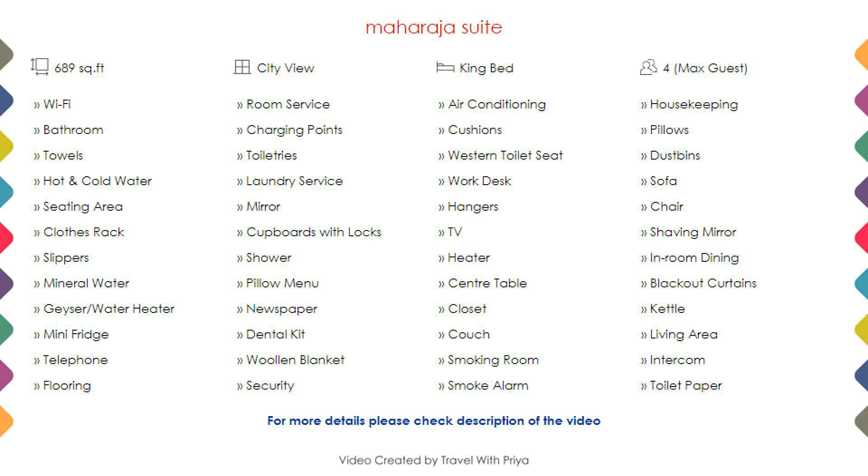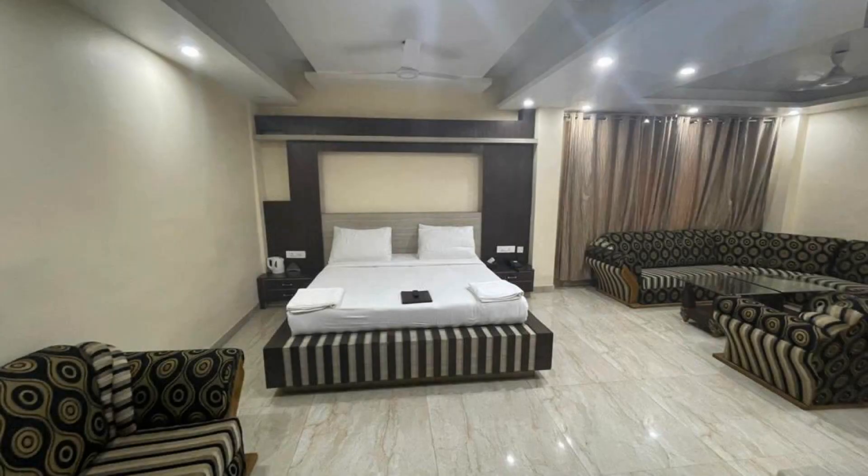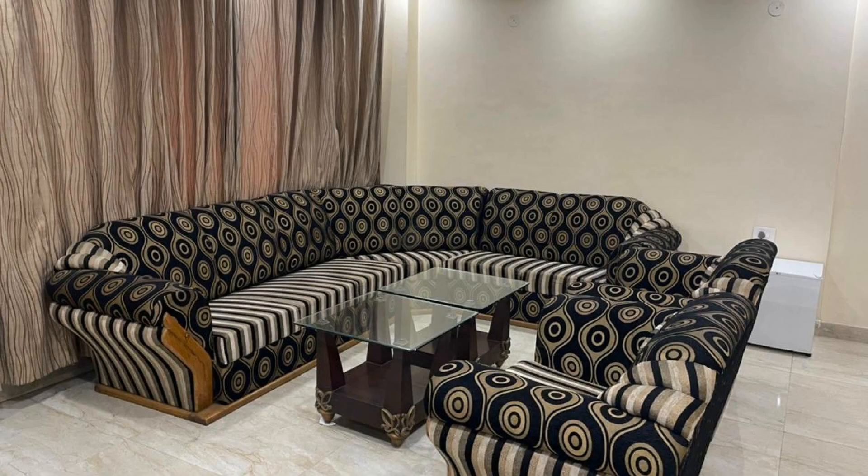Room category 1. You can see on the screen details like room size, bed type, room views, amenities, facilities, and images, etc.